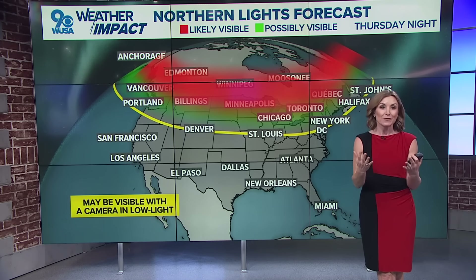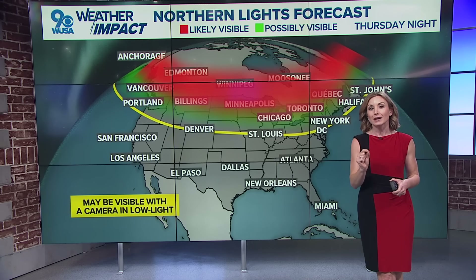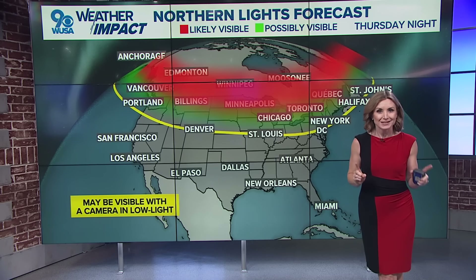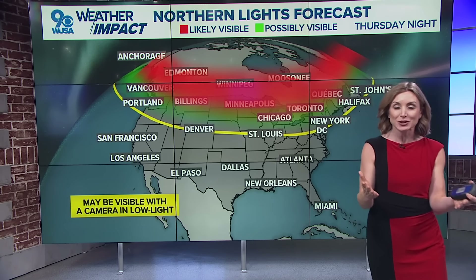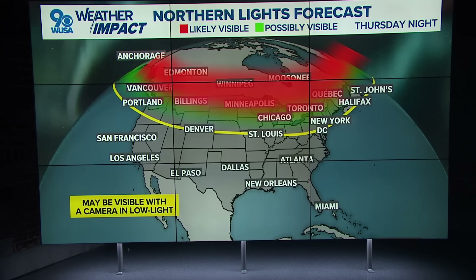Your best bet for seeing them closer to home is getting your camera or your phone and taking a long exposure photo. If you're not familiar with how to do that, let's walk through it. We'll start by dropping the lights so we can mimic what it's like to take a picture in nighttime conditions. Now that the lights are off, we're also going to turn off this monitor to mimic nighttime.